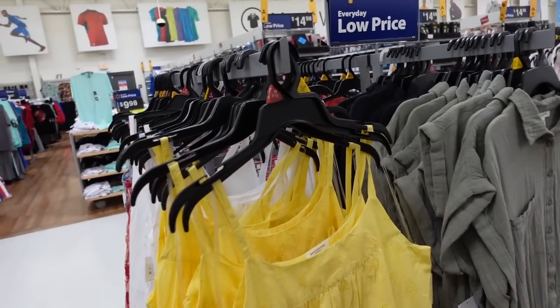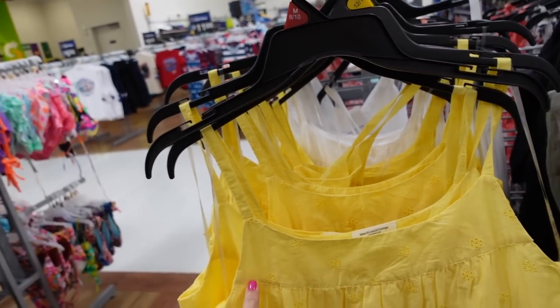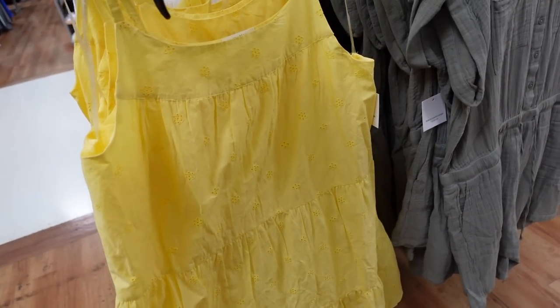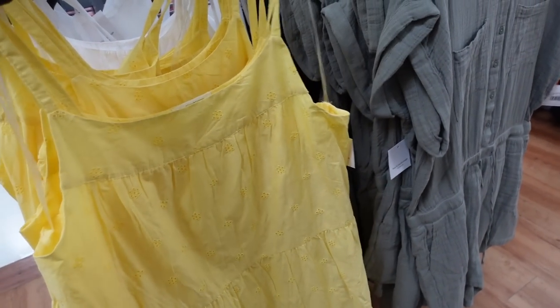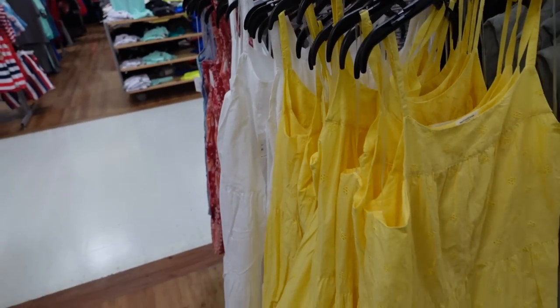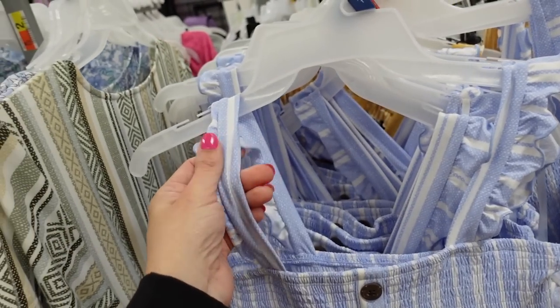Also new from Beach Lunch Lounge is this little tier dress. It has adjustable straps, a scoop neckline, a seam going across with tiers all the way down, super lightweight and flowy, and it scoops in the back. Comes in yellow and also white, and they're $26.